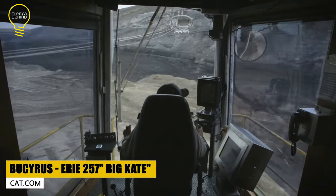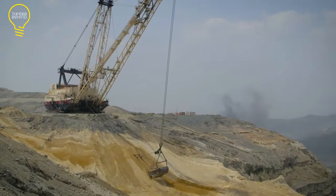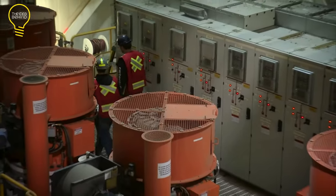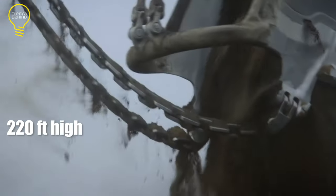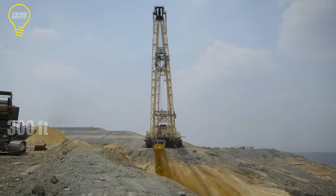The Bucyrus Erie 257, aka Big Kate. This huge walking dragline has been operational since 1978. In terms of size, it stands 220 feet high, which is taller than a 20-story building, and can operate in a radius of 300 feet, equal to the length of an American football field.